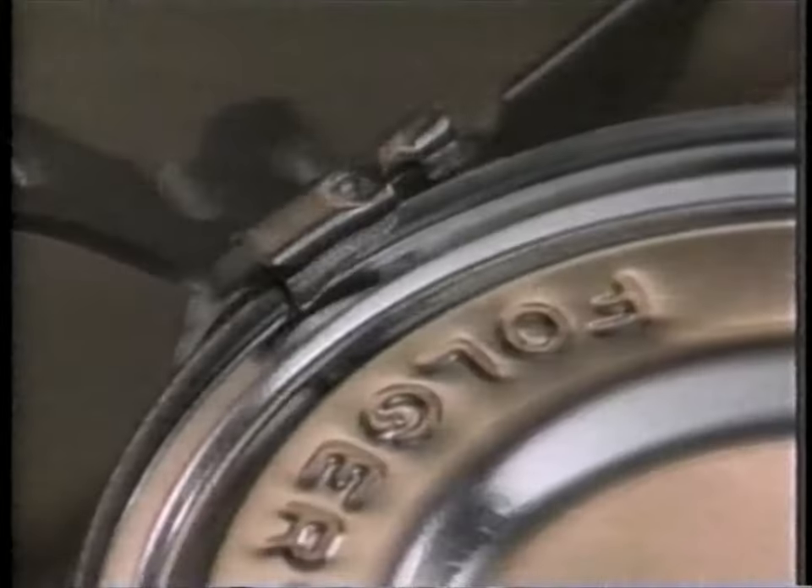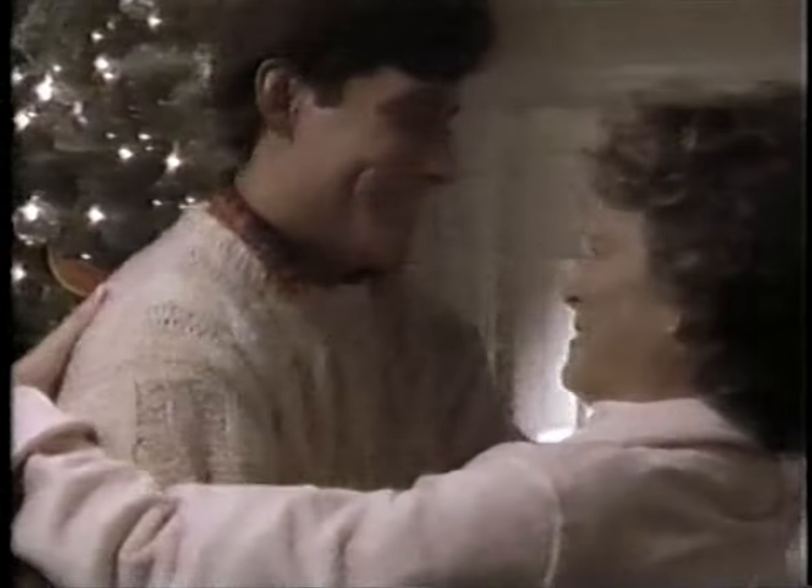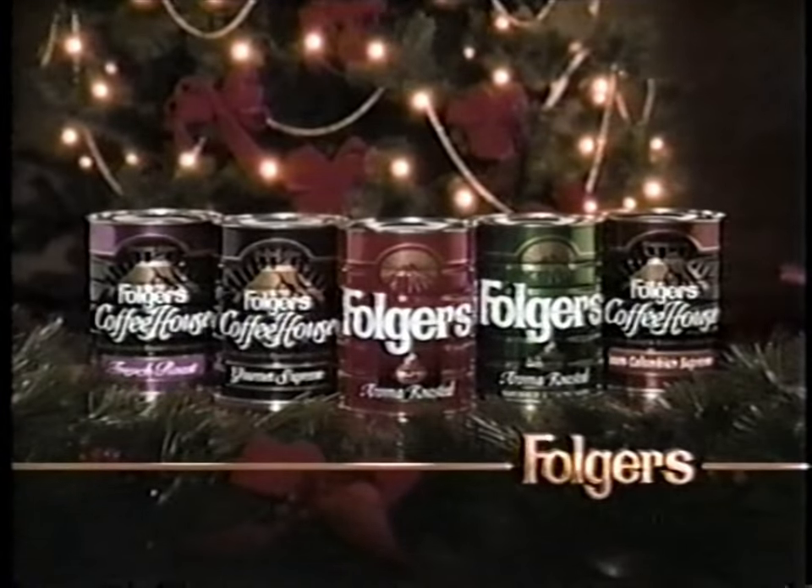Peter! Merry Christmas. Everyone's asleep. Shh. I know how to wake him up. Come on. Peter — you're home. I missed you, Mom. Happy holidays from Folgers.